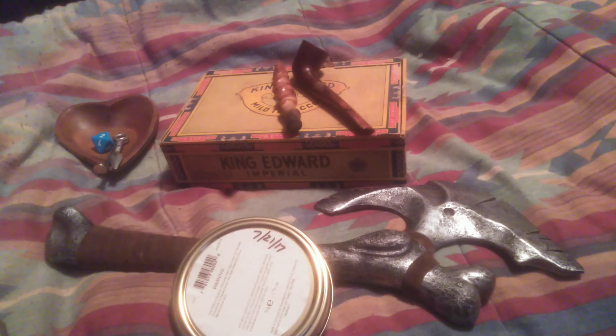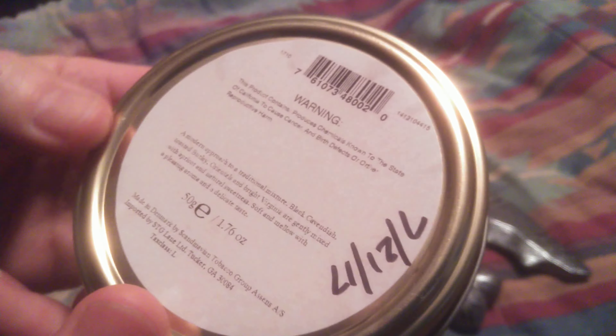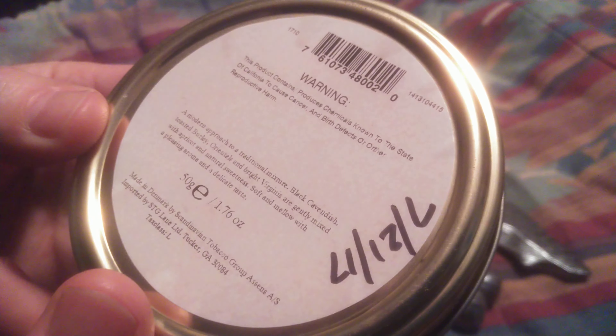How's it going guys? Today I thought we'd take a look at this Stanwell Melange from 72117.